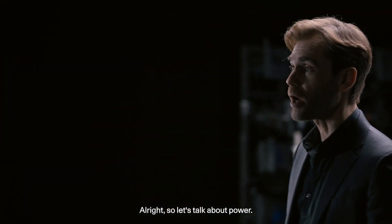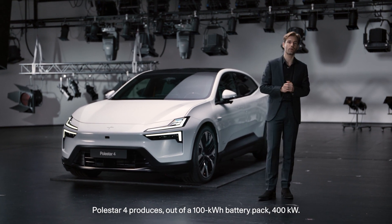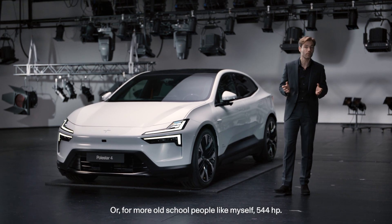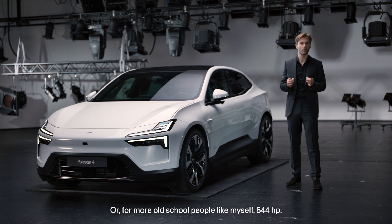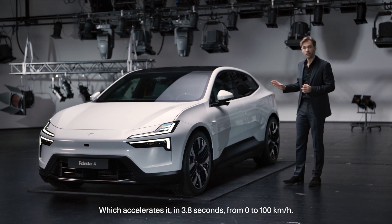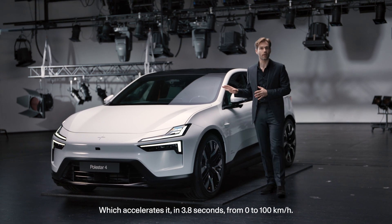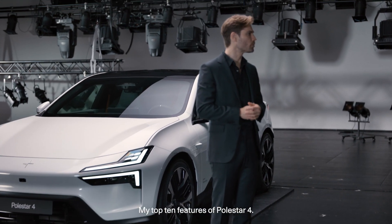Let's talk about power. Polestar 4 produces out of a 100 kilowatt-hour battery pack 400 kilowatts — or for more old-school people like myself, 544 horsepower — which accelerates it from 0 to 100 kilometers per hour in 3.8 seconds. And now, my top 10 features of Polestar 4.